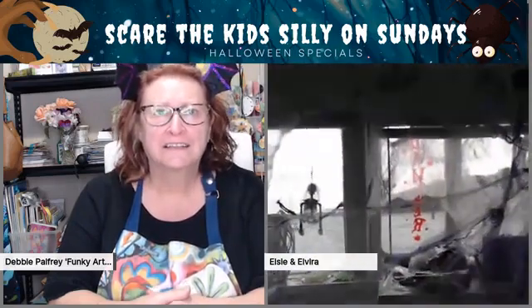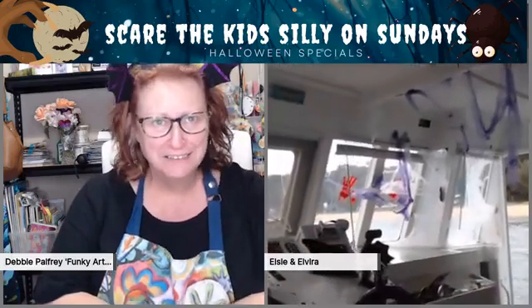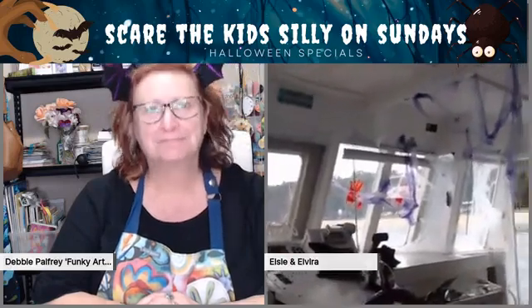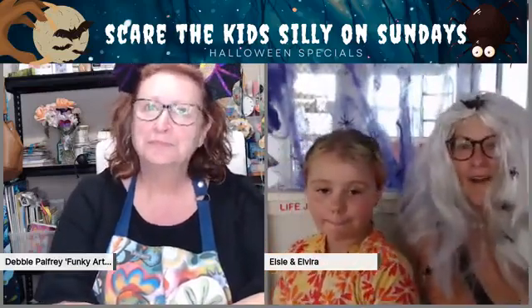We've got a covering for the window here which is stopping the light coming in so you can see us. And over there — oh, that's gorgeous! That poor skeleton that died like that. Elsie, do you want to go over and point to that red word on the window? It says 'danger' but she spelled it D-A-N-G-E-R downwards and it's back to front. We've got some cobwebs up here, and that's the door we're going to jump out of when we finish.